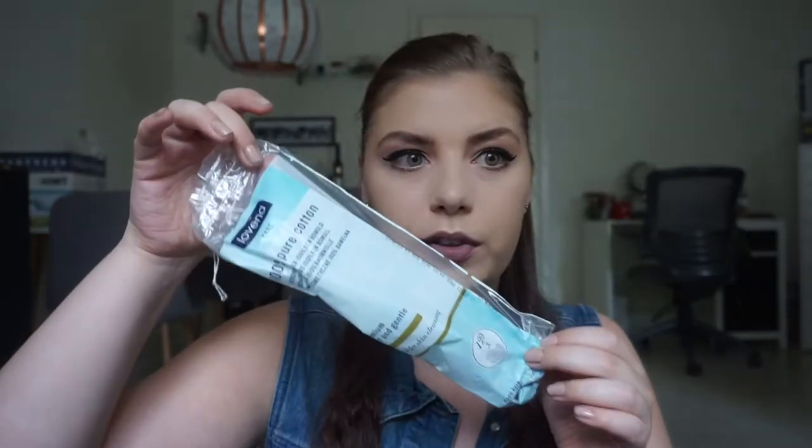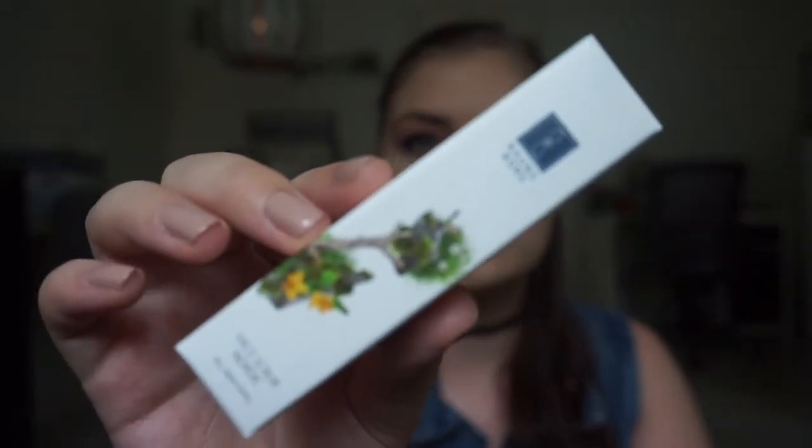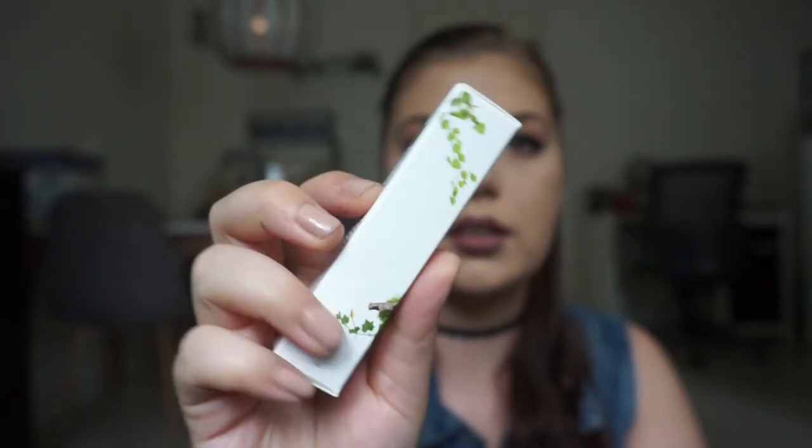I'm throwing out this powder puff — I've had it for so long and I don't use it, since I have a bigger fluffier one that I love more. I also used up a pack of cotton rounds that I use for cleansing, nail polish removal, and with cleansing water. Then I have a face scrub from Roundsball — the packaging itself is boring but the box is so much prettier than the actual product.